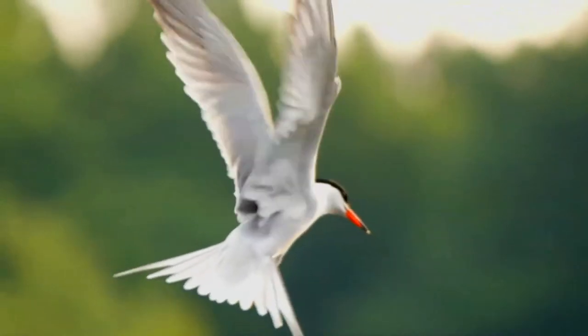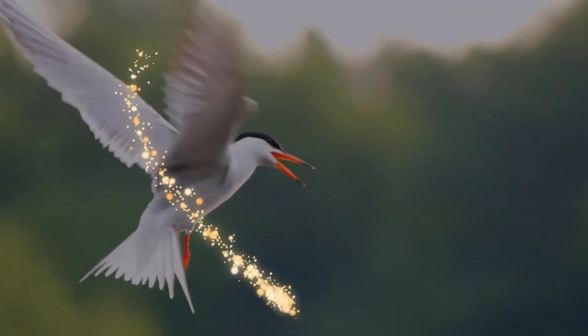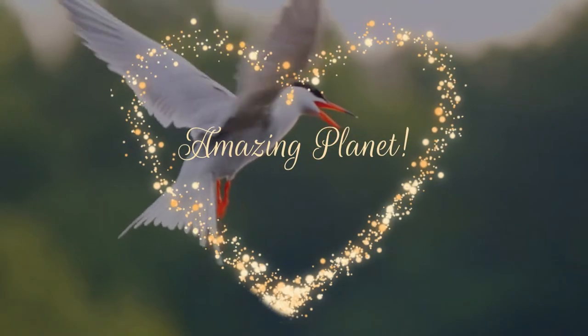Did you know that the sword-billed hummingbird is the only bird with a bill longer than its body? Amazing, isn't it? Welcome to the show.